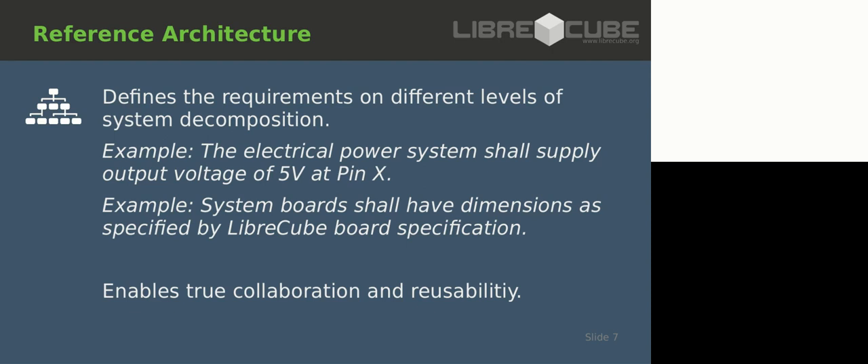The third pillar is the reference architecture. Open source is great - if you share your design open source, others can take it, modify it, adapt it to their needs. But if you want to work together and build a system of systems, you need to make sure the systems can work together. You need to define the interfaces - imagine a university developing a power system and a hacker space developing a communication system, and in the end they want to plug them together and it should work. You have to standardize the interfaces to enable true collaboration.